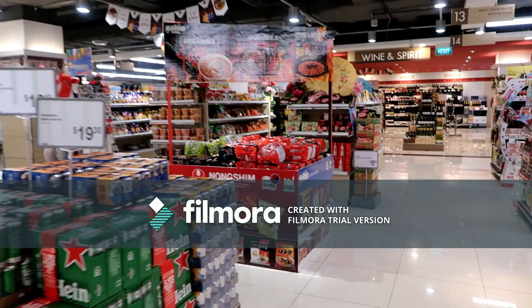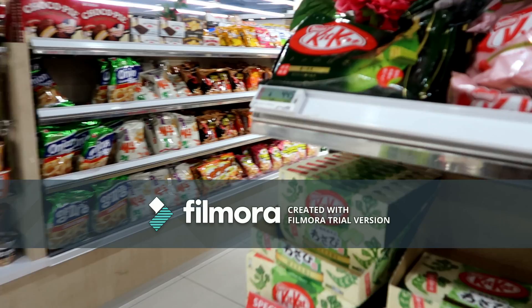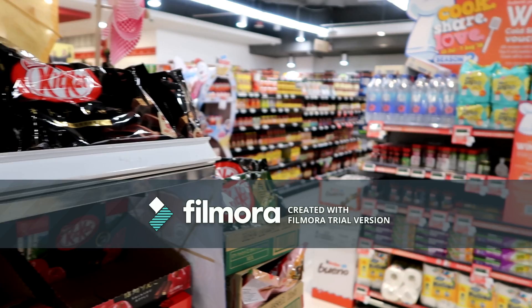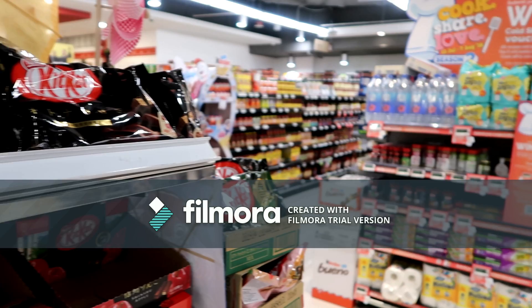After lunch I came to the supermarket to look for a matcha green tea ice cream. I found some green tea Kit Kat chocolates first. Asia is just full of green tea products! And finally I found one from Häagen-Dazs — matcha green tea with walnut.